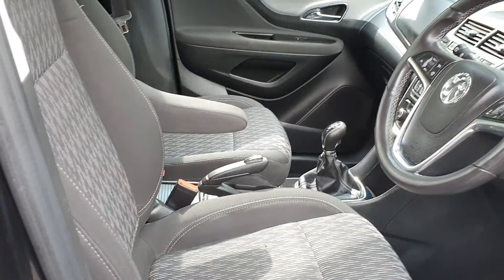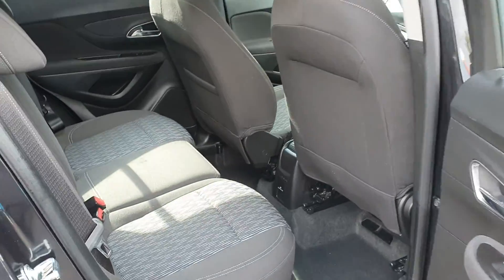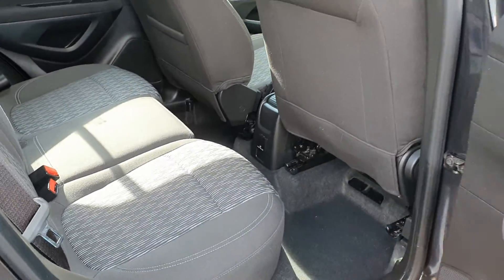Interior is nice and clean, free from any musty odours, cigarettes, dogs — it's all nice and clean in there. No odours and no rips or tears either.